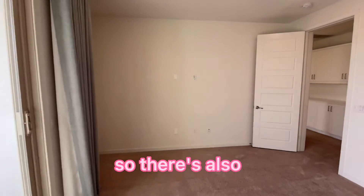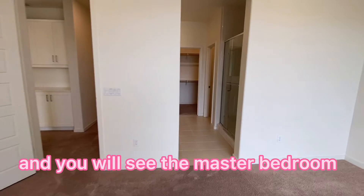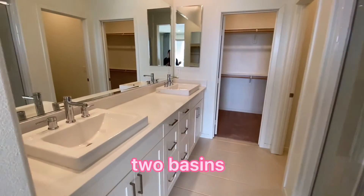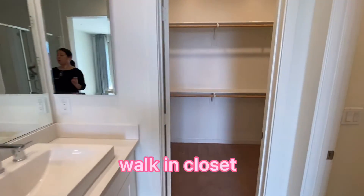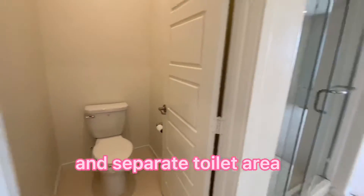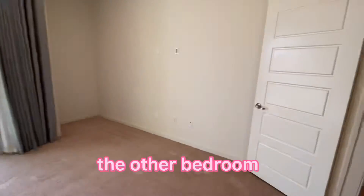There's also a TV outlet here. The master bedroom has a shower, two basins, a large mirror, a walk-in closet, and a separate toilet area.